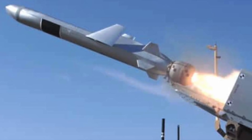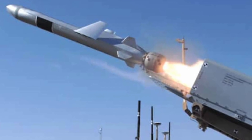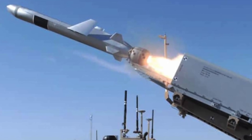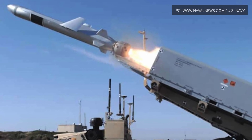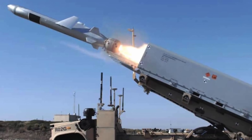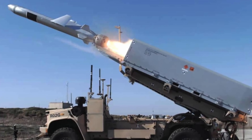Images have emerged of a new unmanned variant of the Joint Light Tactical Vehicle armed with Naval Strike Missile. The system is currently under development for the U.S. Marine Corps as part of a larger plan to reconstruct the service. The test was conducted in November 2020, but no pictures were released at that time. Raytheon released the pictures on 28 April, credited to the U.S. Navy.